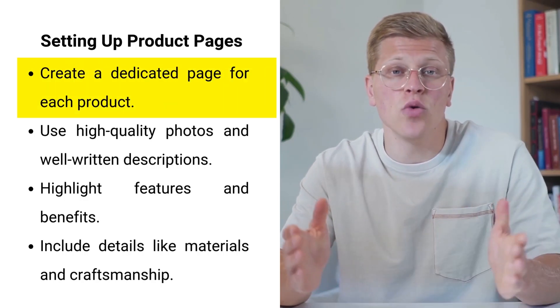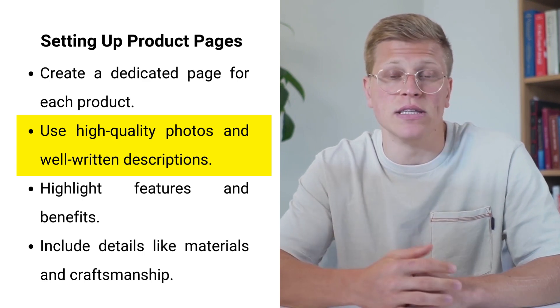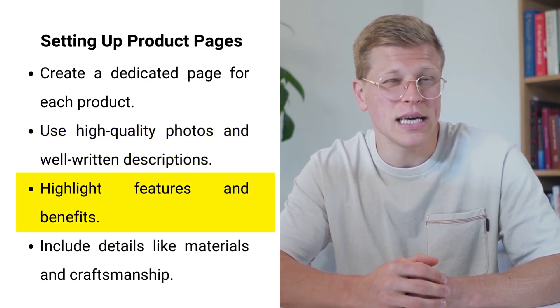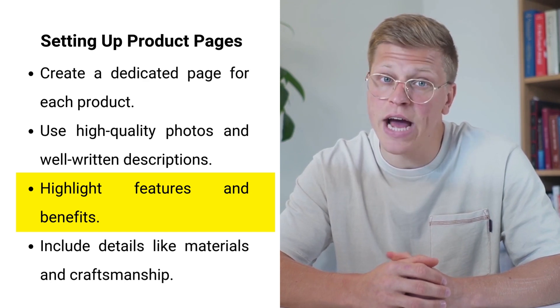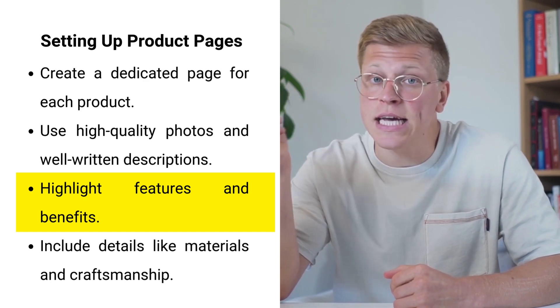Once your store is set up, it's time to create your first product page. Each handmade product should have its own dedicated page, complete with high-quality photos and well-written descriptions. Good product descriptions are crucial as they not only highlight the features and benefits of your handmade items, but also improve your search engine optimization (SEO).